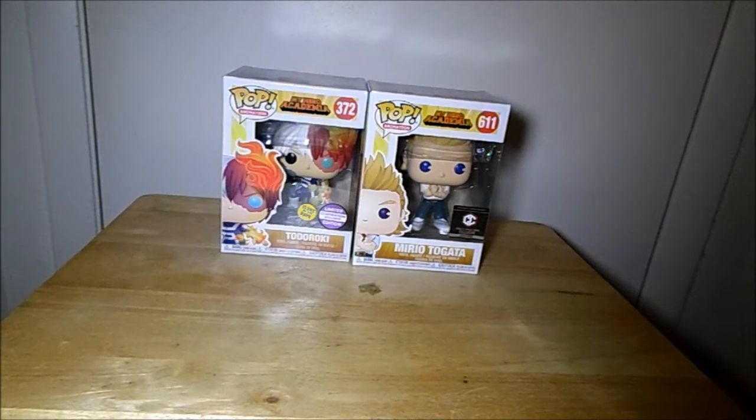That was my $20 mystery boxes from Chrono Toys. If you like this video, give it a thumbs up. Feel free to leave a comment down below and hit that subscribe button. Bye!